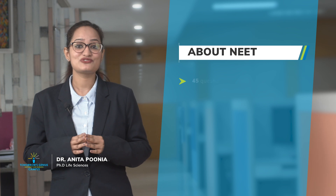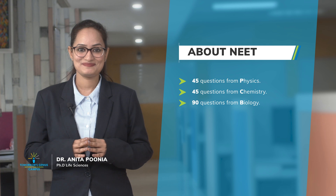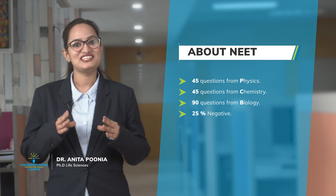There are 45 questions from physics, 45 questions from chemistry, and 90 questions from biology. There is a 25% negative marking scheme, which makes this exam a challenging one.